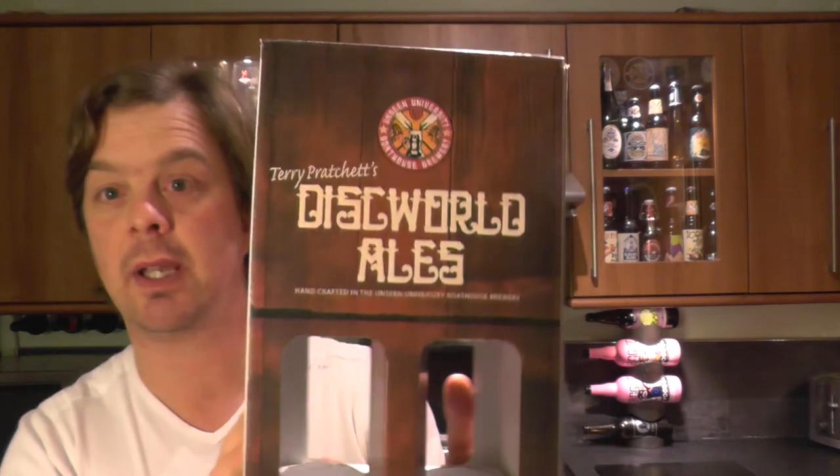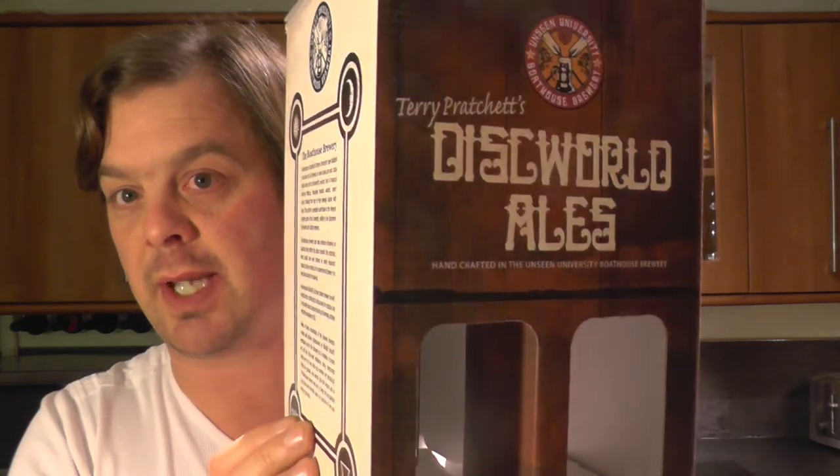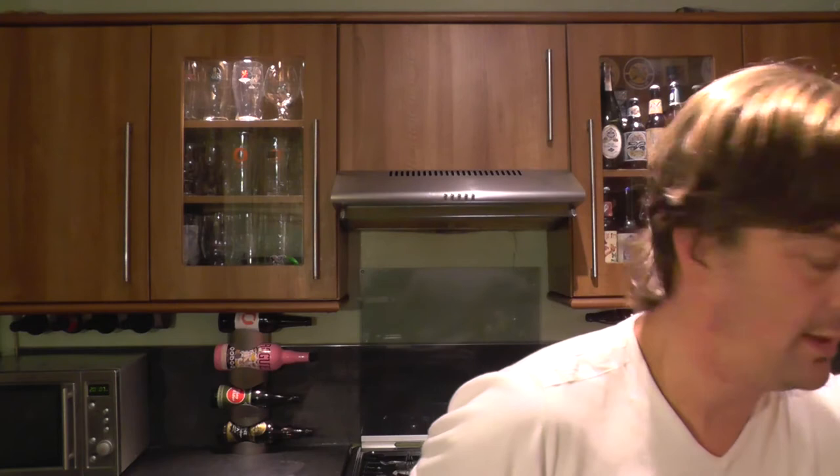It's beer o'clock on Real Ale Craft Beer. Today we've got a beer from — well, it's a selection of beers I was bought for Christmas from my wonderful wife Craft Beer Lady. It's the Discworld Ales — a four beer selection we got on Amazon. The beers are brewed at Brentwood Brewing Company, found in Brentwood. And the first beer I'm going to do is Bugger Up Blonde.